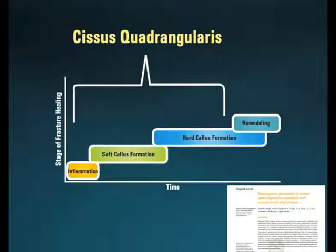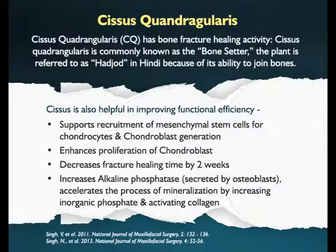Mother Nature always has the solution to every problem. She even has an answer to the question of accelerated fracture healing in the form of Cissus quadrangularis, which aids in fracture healing right from recruitment of mesenchymal cells to the mineralization of bone. It is such a complete package that it has been designated by the name 'Hadjod' in Hindi, meaning bone setter.